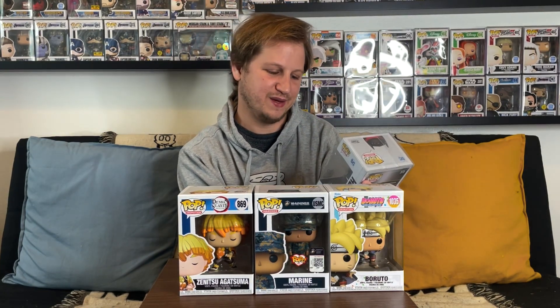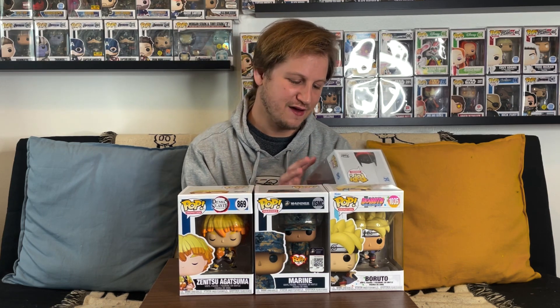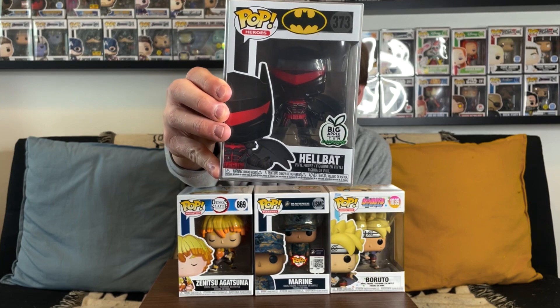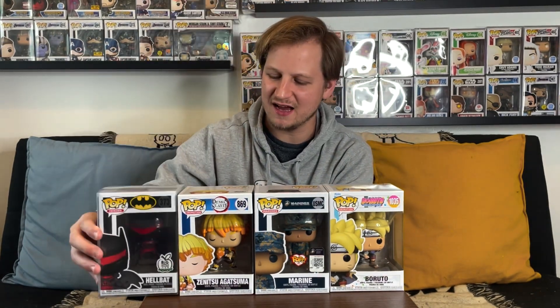We have one pop left and this one did have a protector, so hopefully it's something good. Let's see — is it a flocked pop? In three, two, one... it is a Hellbat Batman! This is a Big Apple Collectibles exclusive. I'm not very familiar with this character — I know it's a Batman character but I don't know much about it. I remember when it was released from Big Apple Collectibles a couple years ago; I never picked it up because I never thought it was that cool or had that much value. Maybe it has jumped up since it's possibly been vaulted — we'll see.